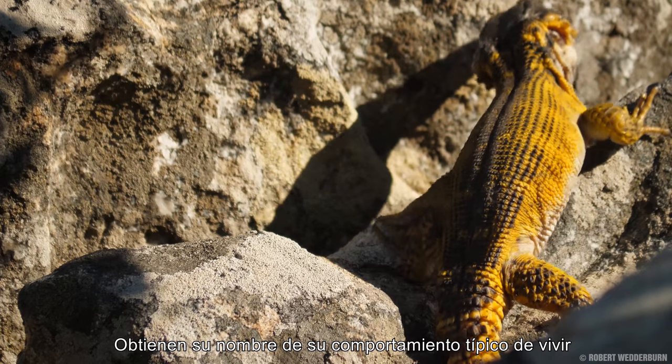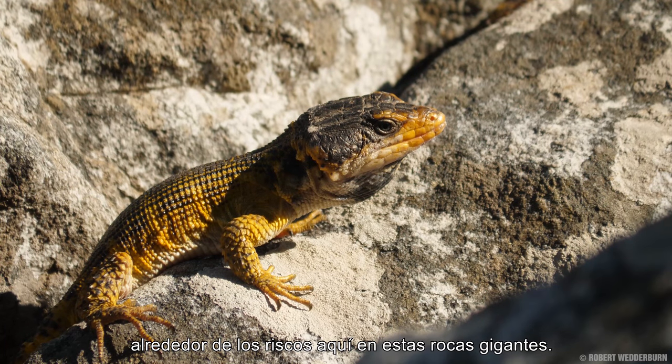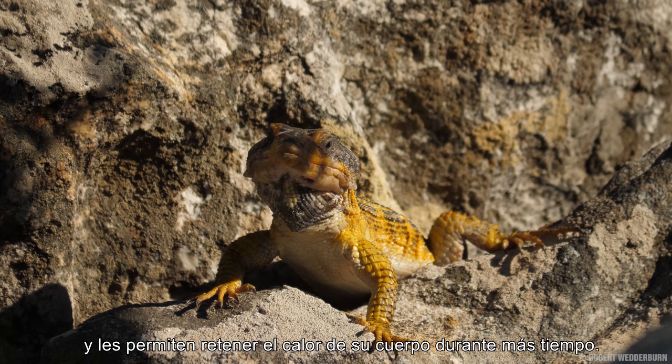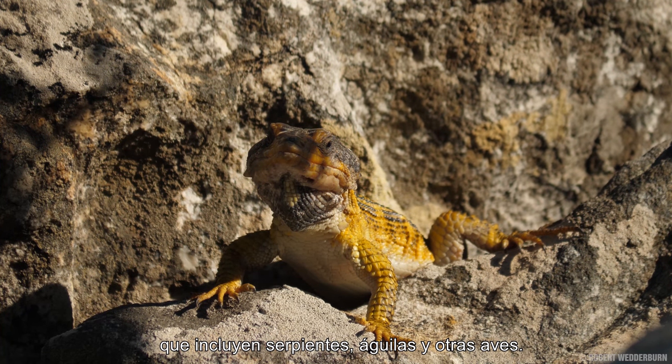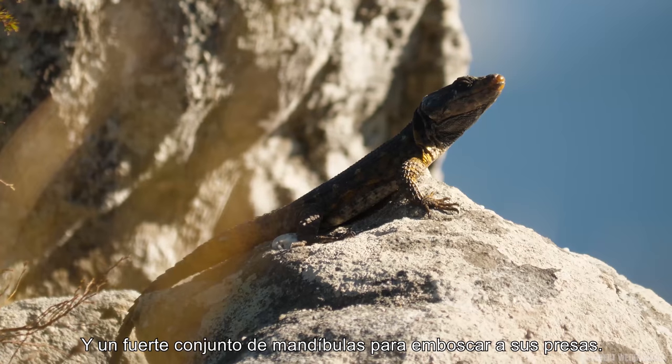They get their name from their typical behavior of living in and around the crags here in these giant rocks. Their thick scales insulate them from the cold and allow them to retain their body heat for longer, while providing protection against predators which include snakes, eagles, and other birds. They have sharp, slender heads for grabbing invertebrates from inside the crags and the rocks, and a strong set of jaws to ambush their prey.